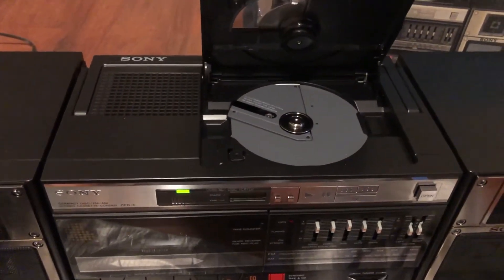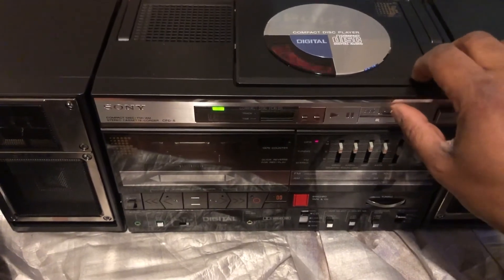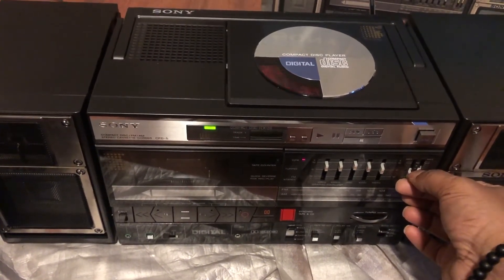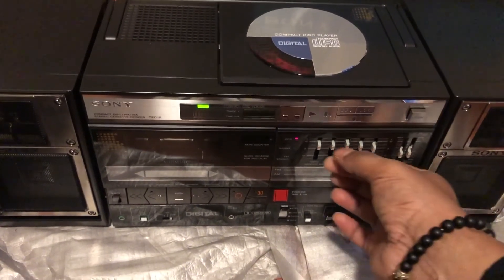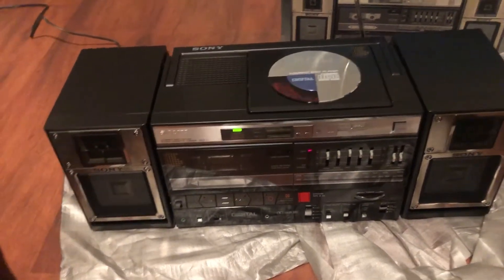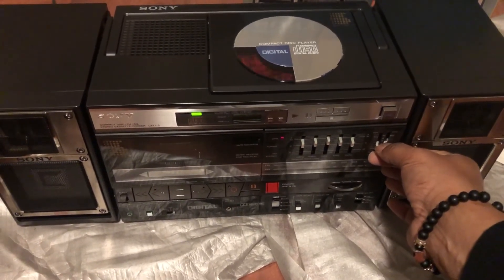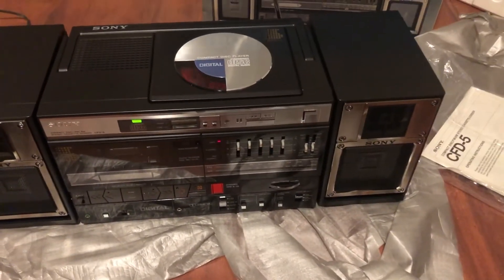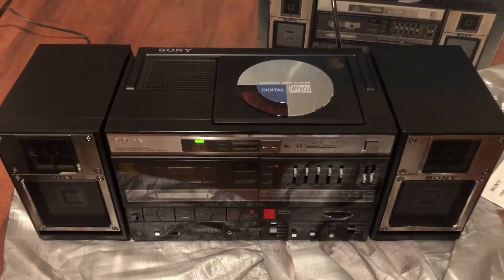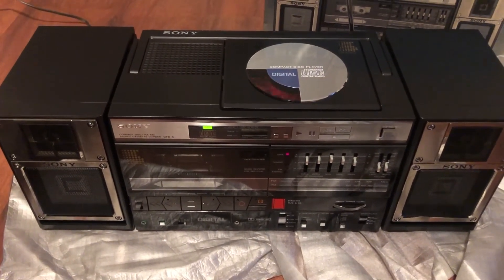Let's go with something a little heavier. And there you have it — Sony CFD-5, first of its kind, in perfect condition. First of its kind. Thanks for taking a look, and hope to hear from you soon. Have a great day, have a good night.